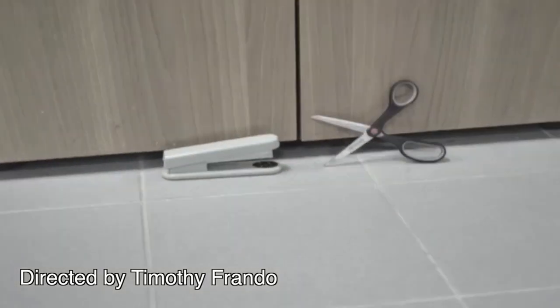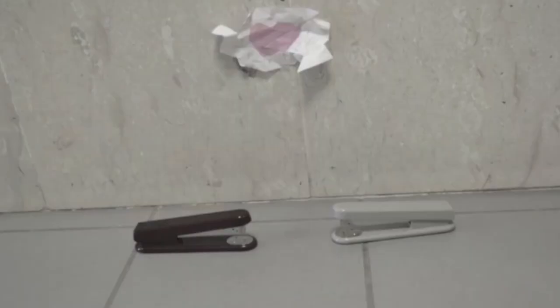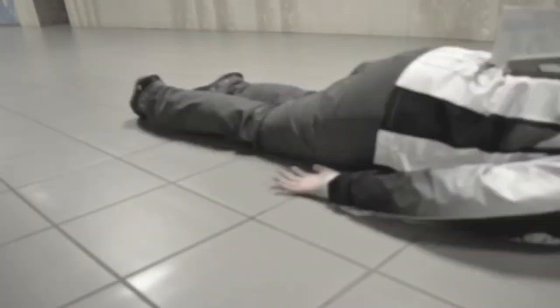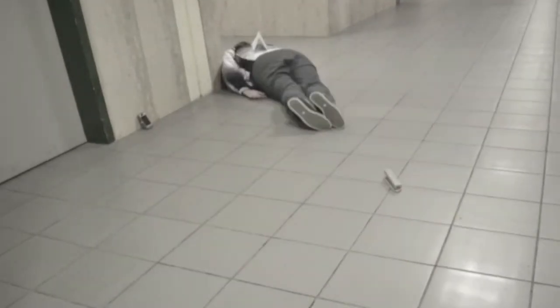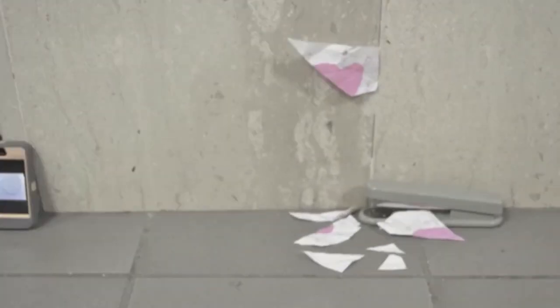Stapled was a stop motion piece about a stapler that was looking for love in all the wrong places and finally found love at the end. My favorite part was when they incorporated humans in with the stop motion unanimated objects. We had a stapler and some other desk items moving around, and suddenly there was traffic flow in the hallway — one of the other students was put on a dolly and just rolled through their scene, which was really funny.